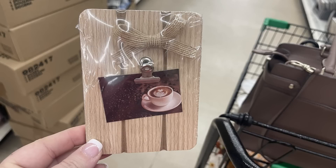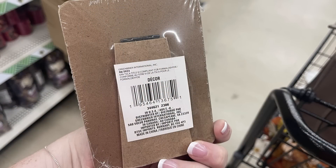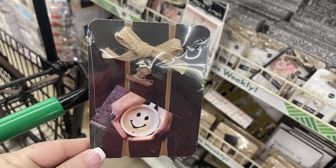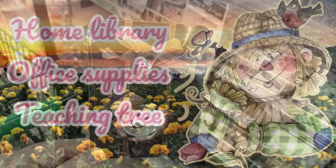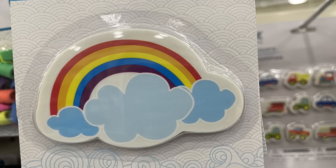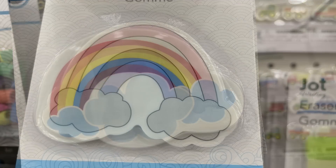Then we've got these small easel signs with a clip on them that you can use to decorate your house. There's a larger size with the easel back and then a smaller size as well — those come in two different sizes. There's a black one and also a white one.